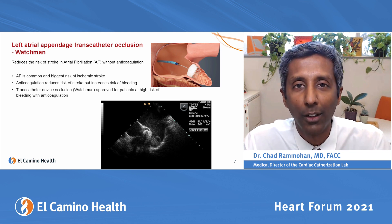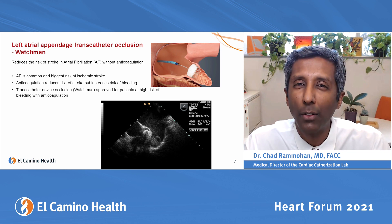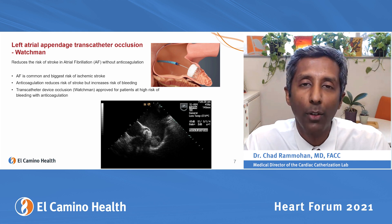It affects about 20% of people over 80 and 10% of people over 70, and the biggest problem with it is the risk of stroke. You have a vestigial part of your heart called the left atrial appendage, related to fetal heart development, that serves no real clinical purpose.